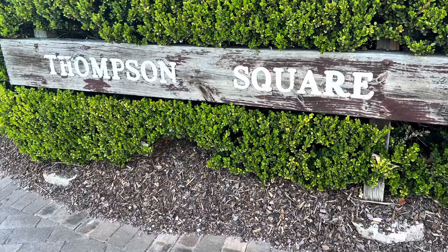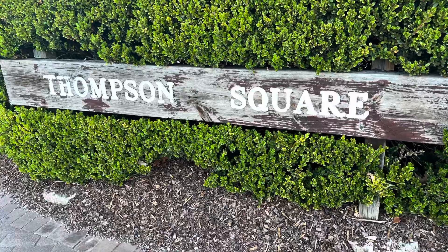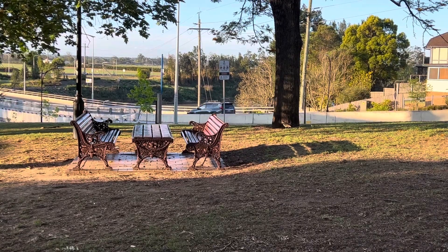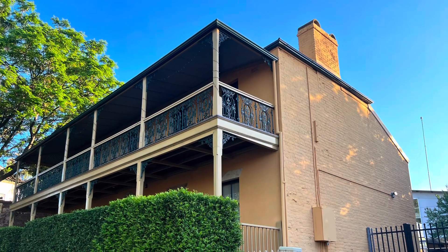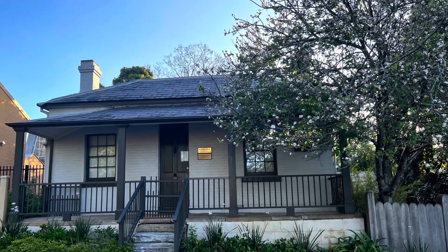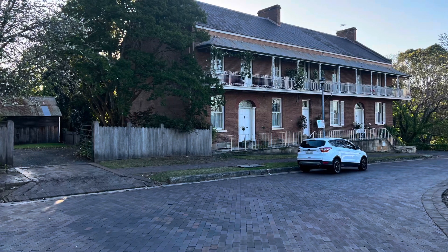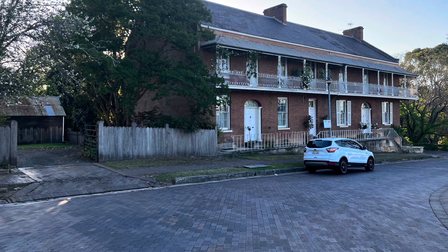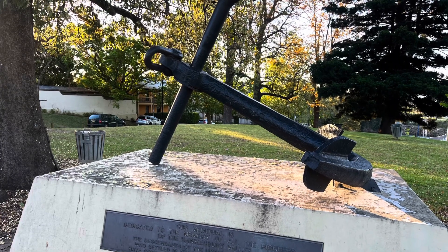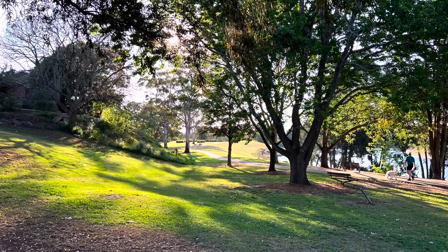Named after Andrew Thompson and dating back to 1795, Thompson Square is the only intact 18th century Georgian square in Australia. The collection of colonial buildings around the square has remained largely unchanged since being built between 1815 and 1880. At the top of the square is the pioneer family's memorial featuring an anchor, symbolizing the importance of the river in the history of the town.